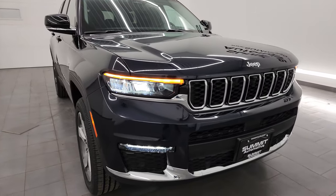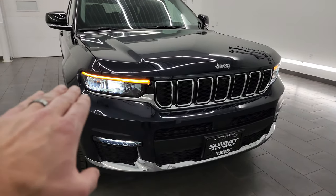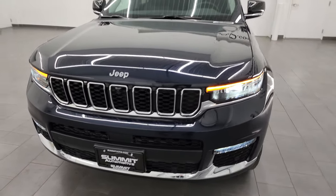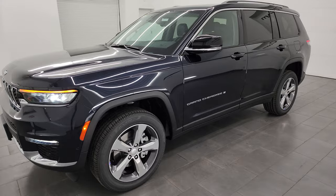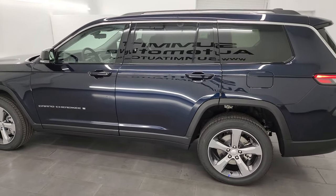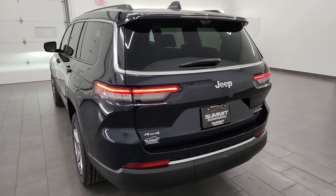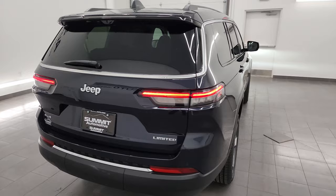Note the chrome accents with the Limited package and those nice 20-inch painted and polished aluminum wheels — I think they look very good on this Grand Cherokee. The LED tail lamps give it a very nice signature Jeep look.